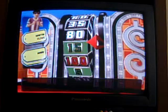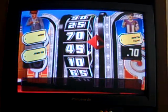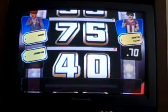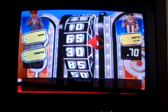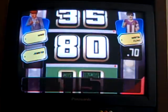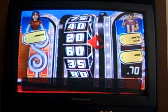$0.70 — that's good! Now it's Mark's turn. He needs $0.75 or higher to beat me in one spin. He lands on $0.50, so he spins again. He needs $0.20 to tie or $0.25 to beat me. His second spin lands on $0.20, giving him $0.70 as well — we have a tie!